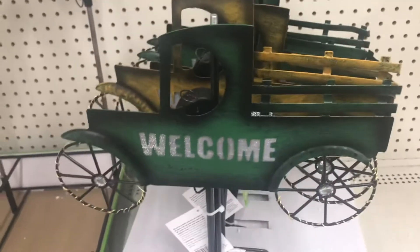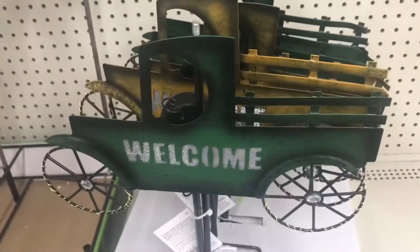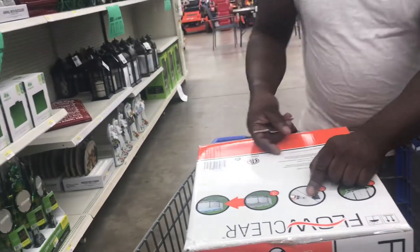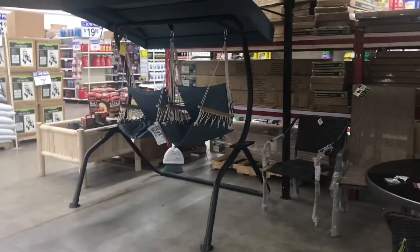Look at how cute that is — they have this yellow one that just says 'welcome,' so cute. We need something to fit the pool. And look at this — a garden bed, that's cute. Those chairs and those are like some swing hammocks.